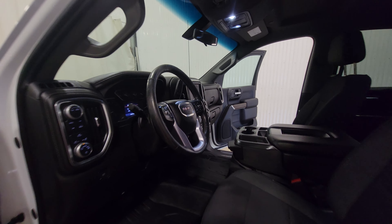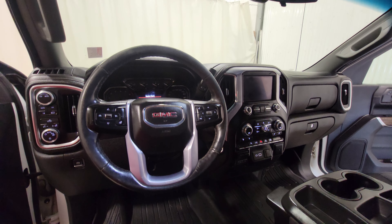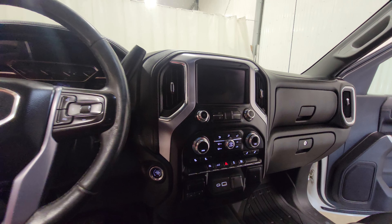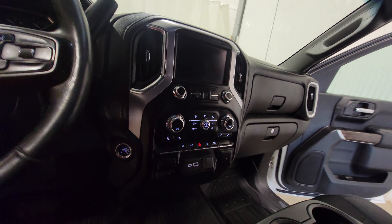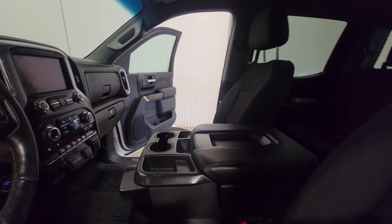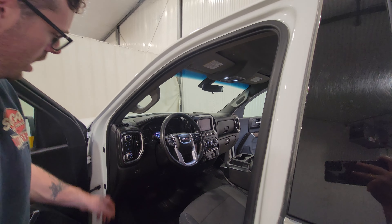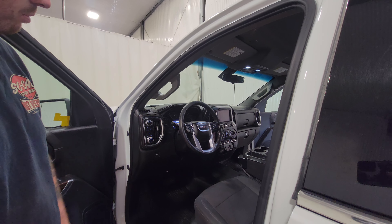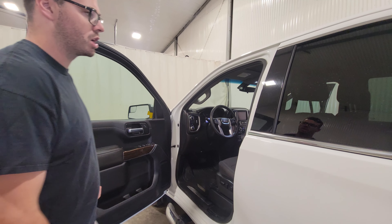Power windows, power door locks, power mirrors, air, tilt, cruise, power driver seat, Bluetooth, heated seats, auto start/stop, and push button ignition. There's also a few different chargers integrated into the dash, an integrated trailer brake, trailer backup assist, and four-wheel drive — all kinds of options in this truck.